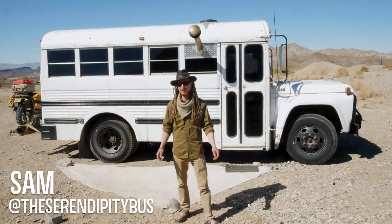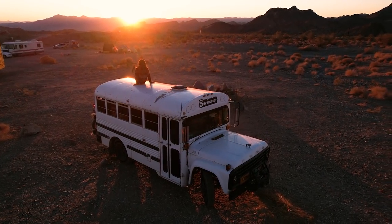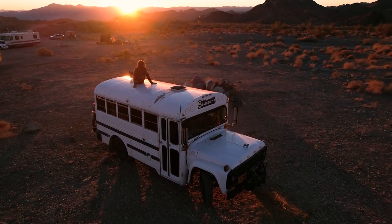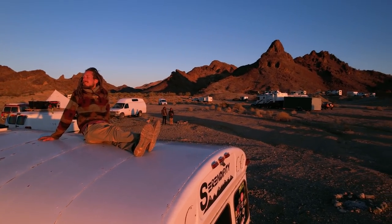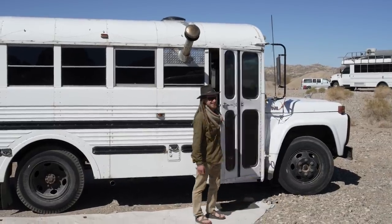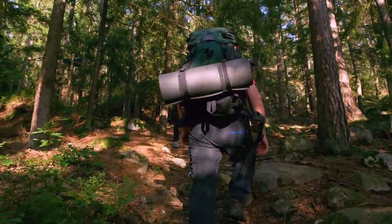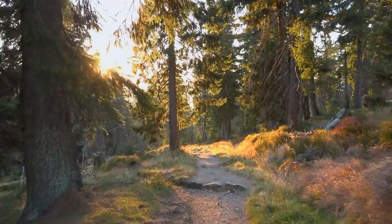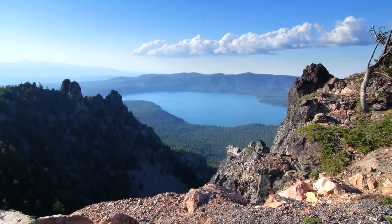Hey, I'm Sam, and welcome to the Serendipity Bus. When I was just a kid, even before I could drive, I was spending a lot of time outdoors and in nature. That led me to hike the Pacific Crest Trail — 2,600 miles of backpacking. Over five months, you really learn how to travel and be mobile.